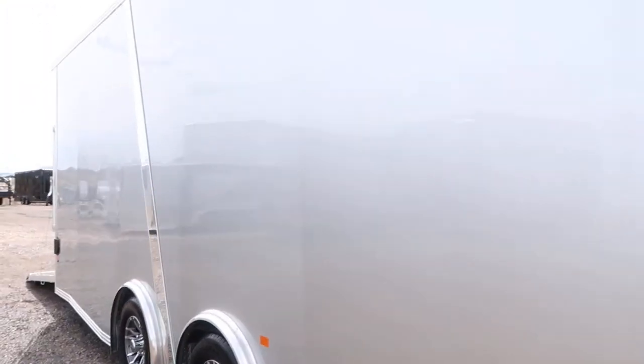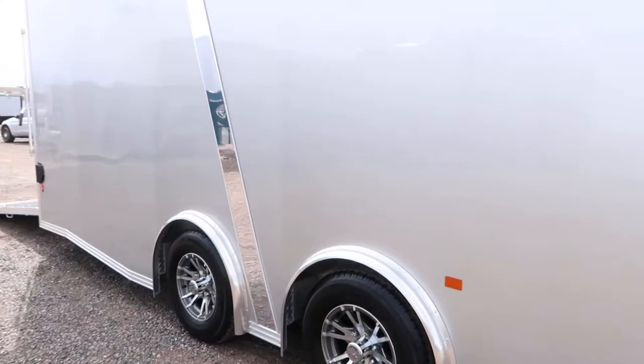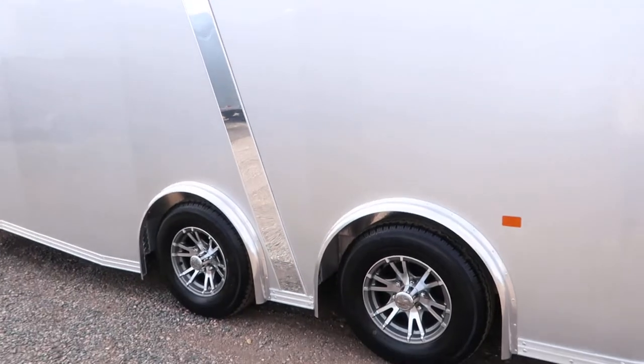Here's this beautiful smooth skin exterior, and then you've got this nice polished aluminum strip right back here. It breaks it up and makes it really nice.